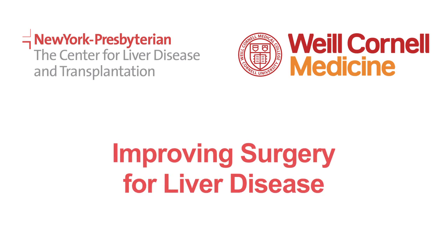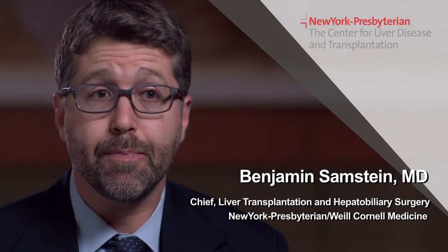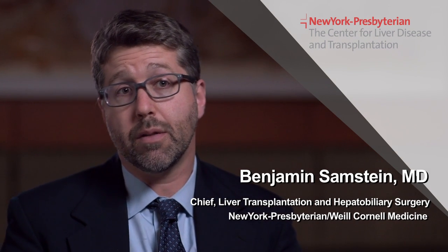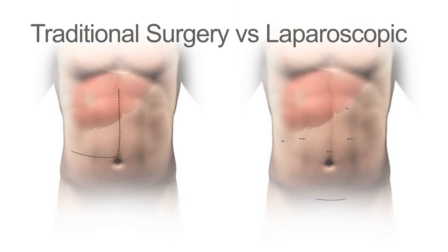The standard treatment for most people undergoing liver surgery in the United States is a pretty large incision across their abdomen — many inches large — and takes usually two to three months to recover. In contrast, laparoscopic surgery usually involves incisions that are just the size of the tip of my finger, and then an incision about three inches in length to remove the specimen.